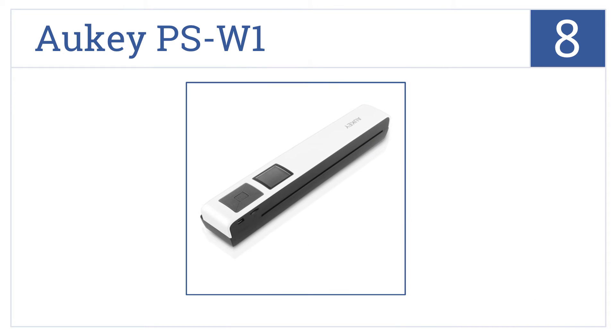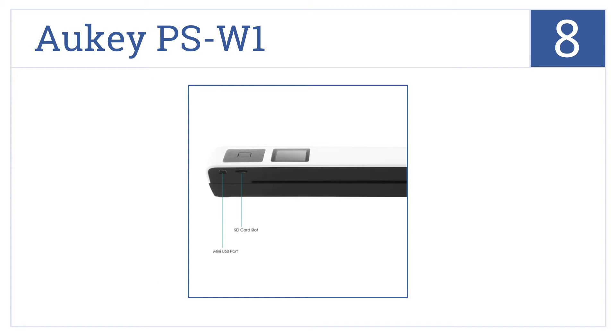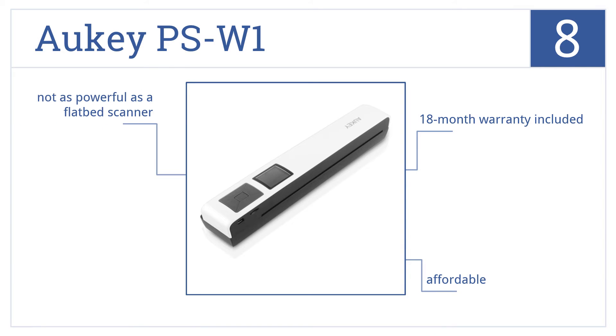At number 8, the A-Vision Mi1-2 is capable of scanning documents with superior clarity. Its intuitive software is also designed to help you quickly edit your scanned images. It's an affordable unit that comes with an 18-month warranty, but it's not as powerful as a flatbed scanner.